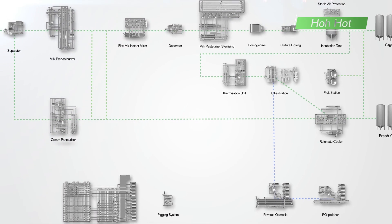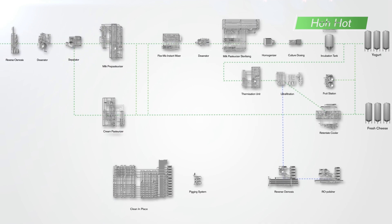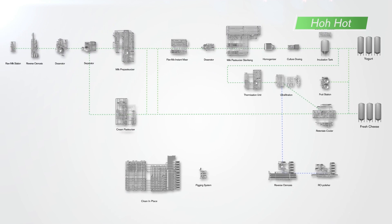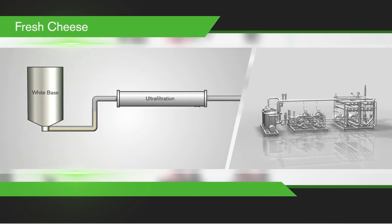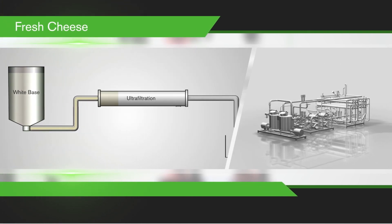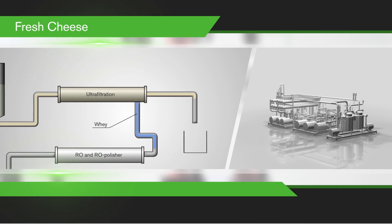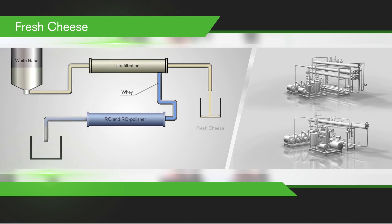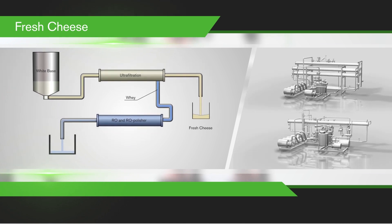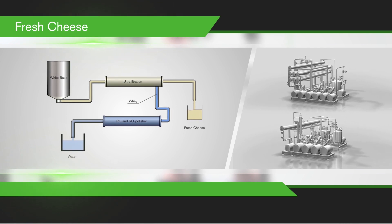As with the Dongying plant, the Hohhot plant is equipped with world-class technologies such as this advanced membrane line, which is used to produce high-value, high-quality fresh cheese, or fromage frais as it's known in Europe. Skim milk is pasteurised and the culture is dosed in on the way to the incubation tanks. The white base is concentrated in an ultrafiltration plant, extracting the whey and producing fresh cheese. The by-product whey is further processed in a combined reverse osmosis and RO polishing system, which minimises effluent load and water consumption.